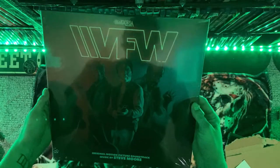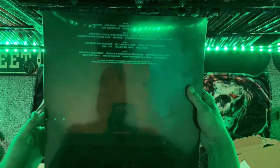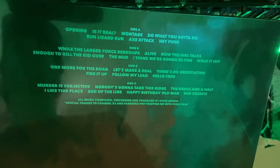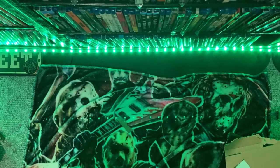And then VFW — my absolute favorite film from last year. Love the soundtrack to this; it's very score-heavy, very synth-heavy, a lot of fun. Love this one, can't wait to spin this record. I bet it's going to sound great on vinyl.